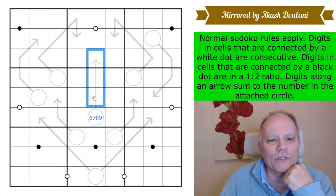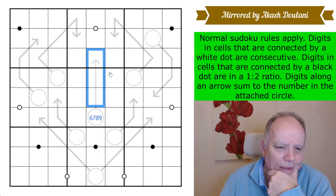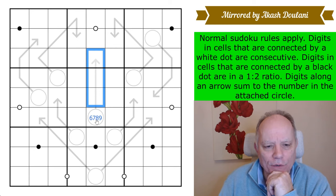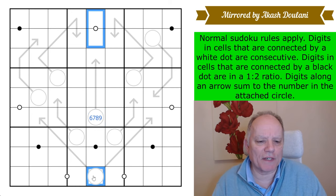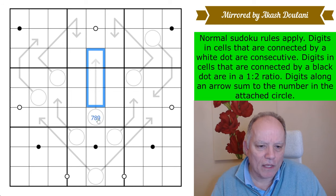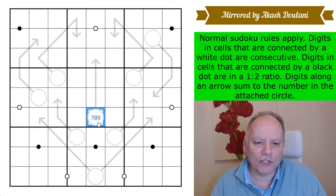I'm just going to stick six, seven, eight, or nine in there because those three digits see each other, so they must be at least one, two, and three. Now if they were one, two, and three, that black dot would be a four-eight dot, this would be a six, and the whole thing would be impossible — you'd have five, seven, and nine left, and you couldn't find a consecutive pair out of five, seven, nine because they're all odd. So that's not six.